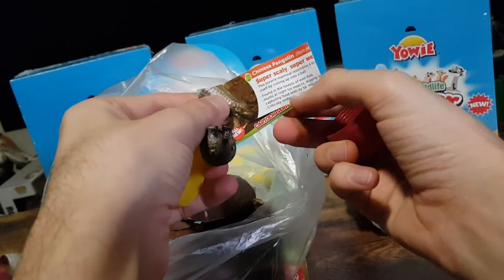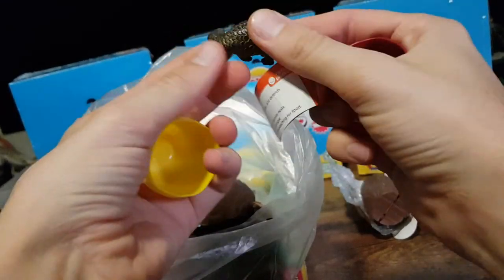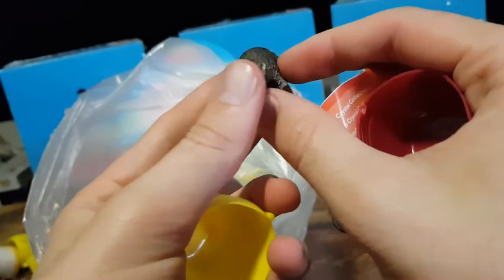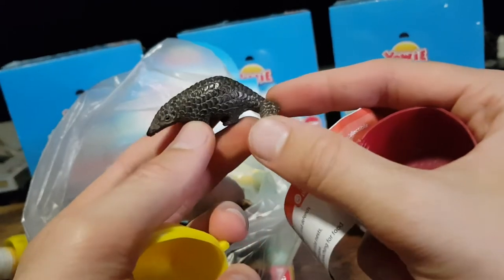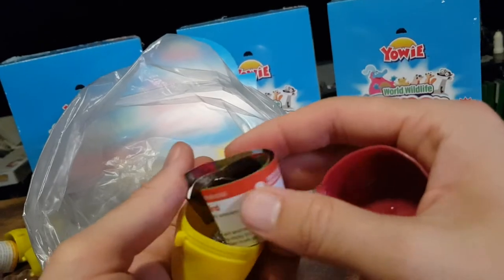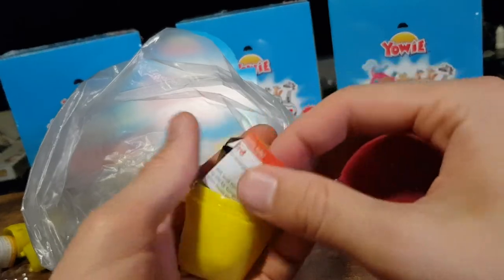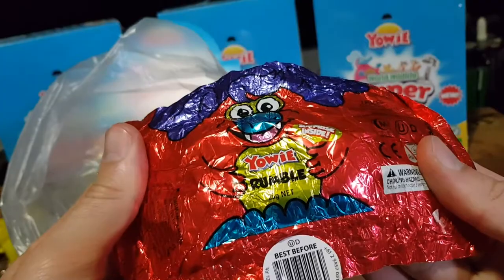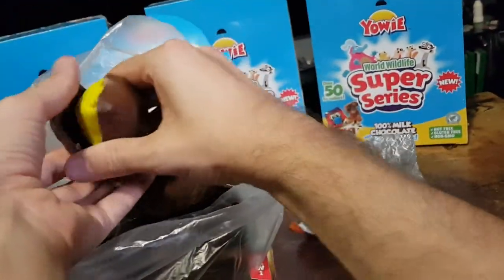We have a Chinese pangolin, which is critically endangered. Nice scaly texture on it — makes me think of an anteater or armadillo. The package it came out of: Rumble.